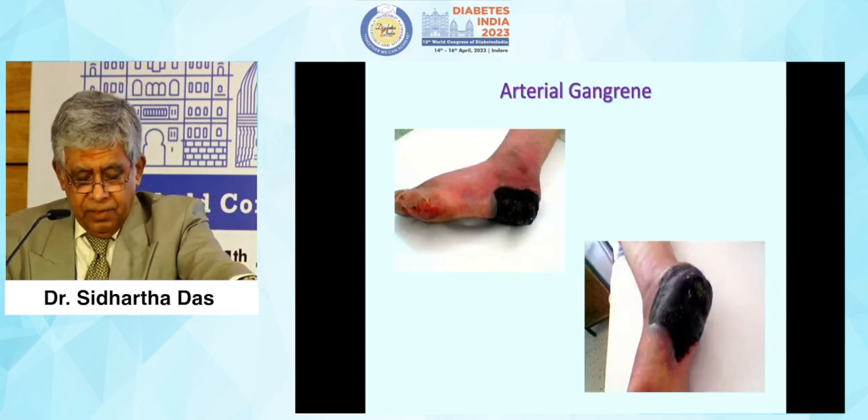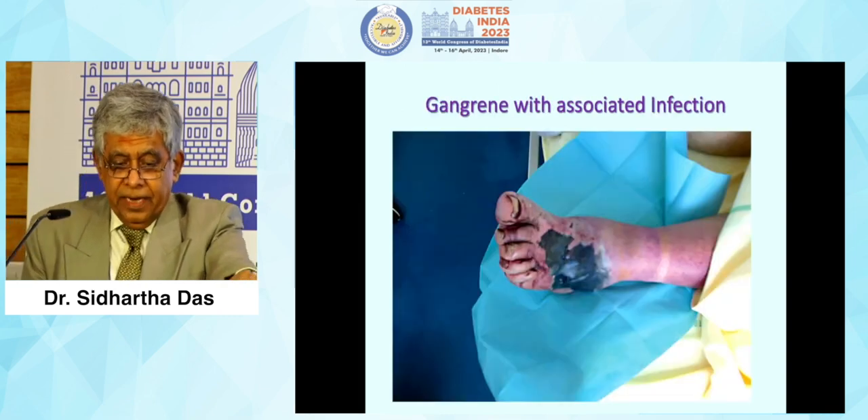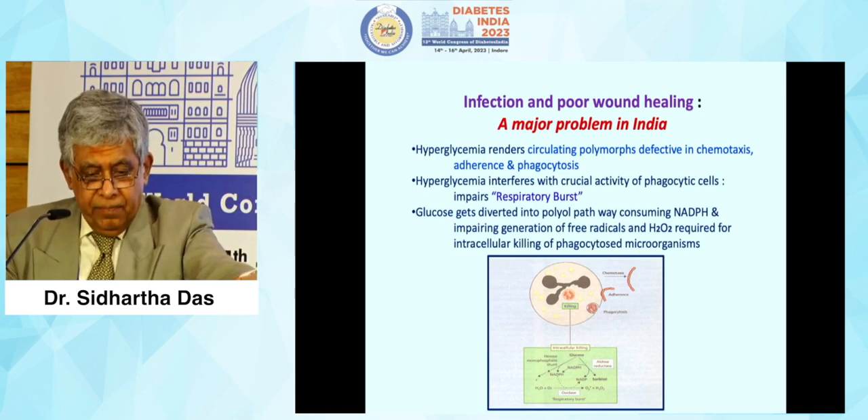Arterial gangrene can occur in a localized area. Gangrene with associated infection is also seen. Infection and poor wound healing are a major problem in India.